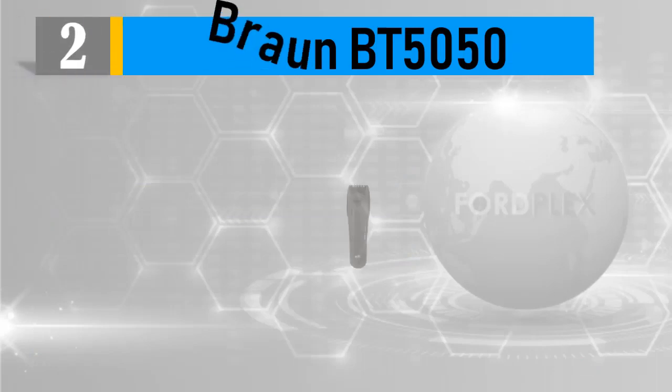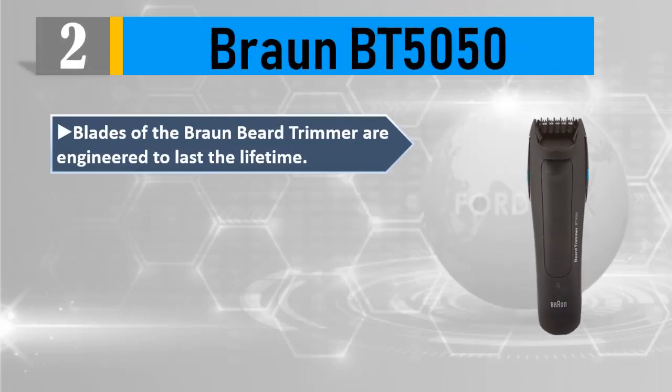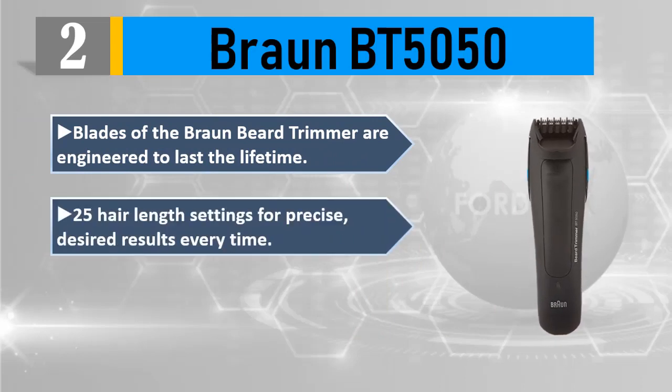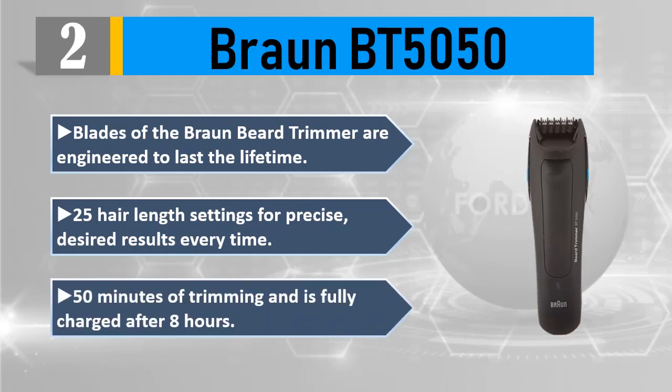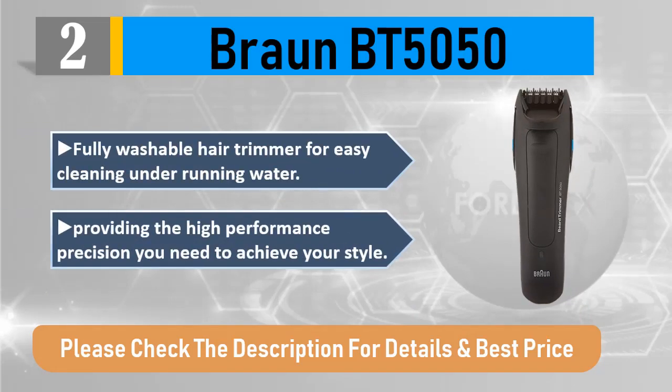Number 2: Braun BT5050. The blades of the Braun beard trimmer are engineered to last a lifetime. It features 25 hair length settings for precise, desired results every time, 50 minutes of trimming time, and is fully charged after 8 hours. It is a fully washable hair trimmer for easy cleaning under running water, providing the high-performance precision you need to achieve your style. Please check the description for details and best price.